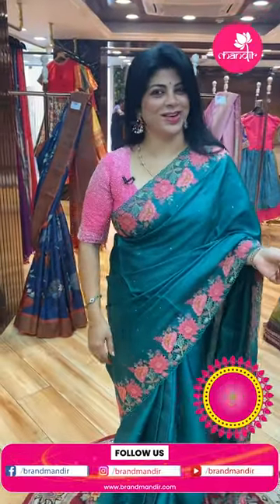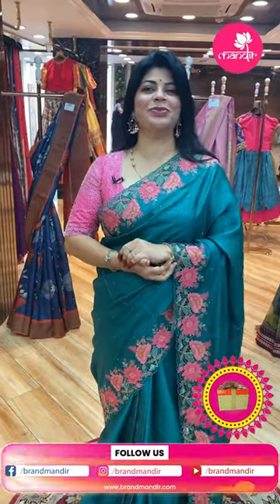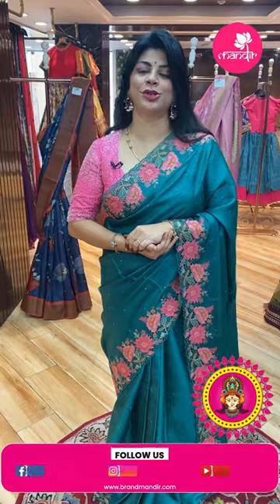Hello, my pretty, lovely and gorgeous ladies. I hope you all are doing fine, fit and healthy. I'm at Jubilee's Brand Mandir Store to showcase beautiful, lovely tassam mixed sarees.